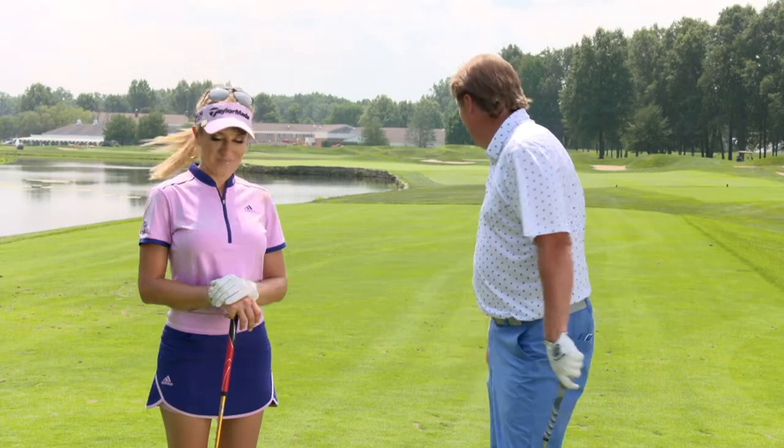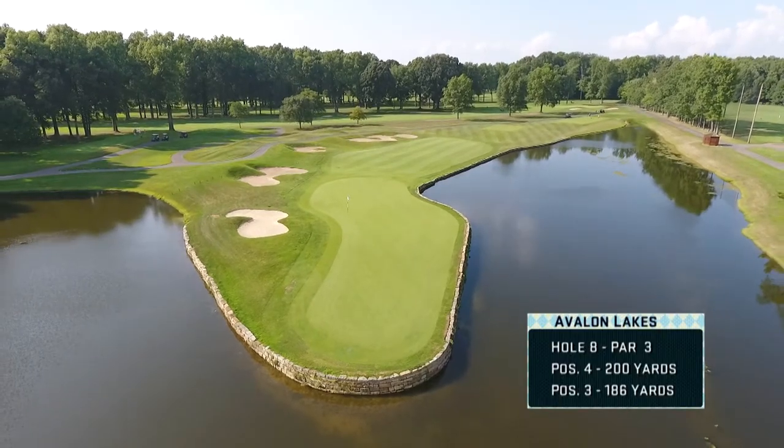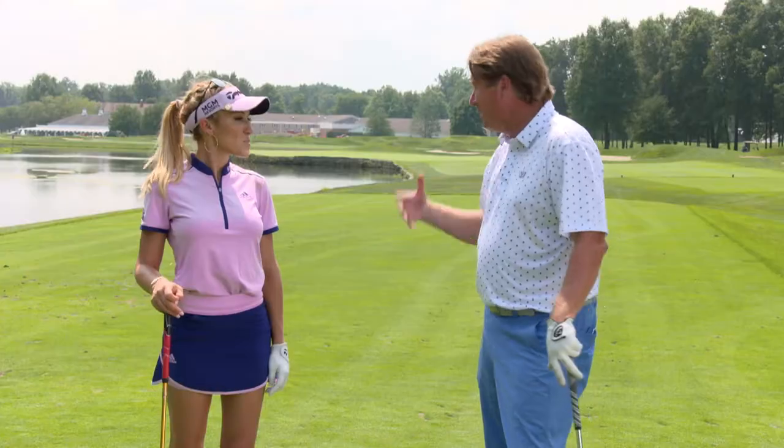This golf course gets real right here. Par three — they don't get any harder than this. It plays 124 up to 250 yards. That is a beast of a hole. We're at 220 right here. The water and the way it works into this golf course — I love it because it provides a lot of challenge, but it's pretty too.